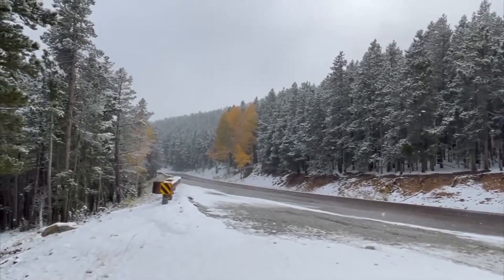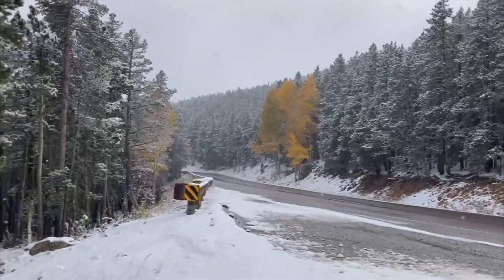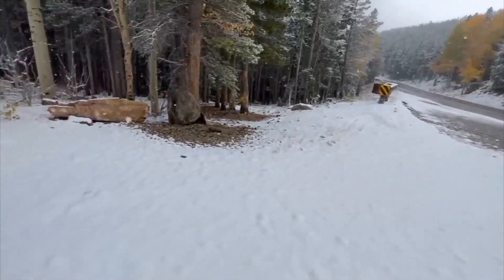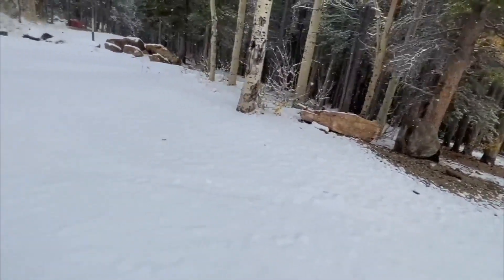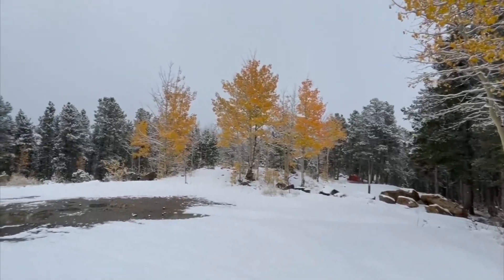Meteorologist Chris Spears for CBSN Denver. If you're heading to the high country hoping to check out the color, unfortunately the show is rapidly coming to an end, and a lot of that has to do with what you see here on the ground — the recent weather pattern change bringing in cold, snow, and wind.